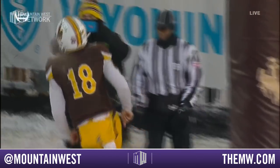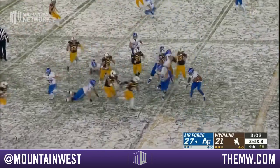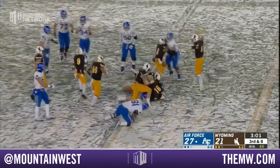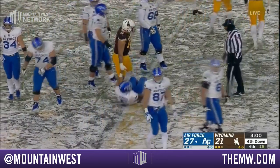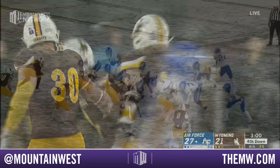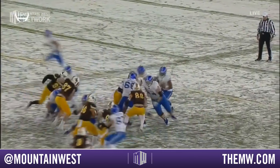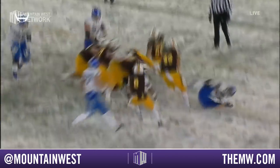Out of the wing tee, Hammond in a reverse pivot trying to follow a block — and Wyoming slams the door. Granderson and Marcus Epps, and the Cowboys force a three and out. I really think that last touchdown drive did something to that sideline.